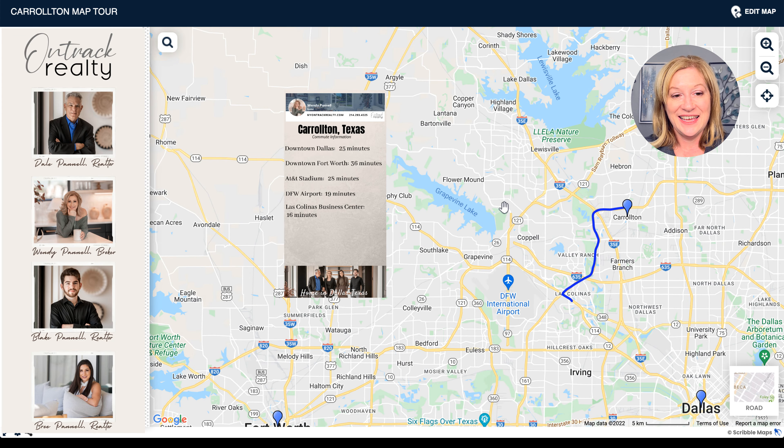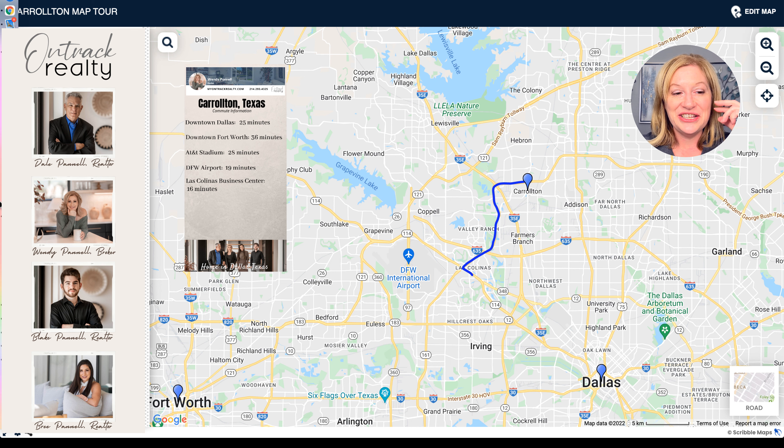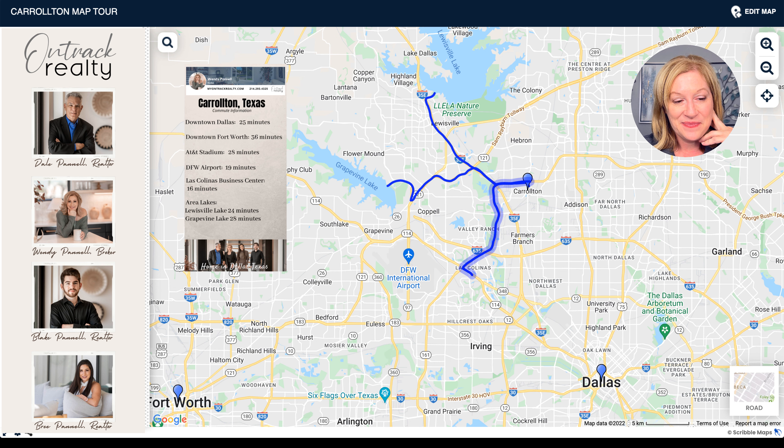What about recreation? If you like the lake life, the good news is you've only got a 24 to 28 minute drive from Carrollton to either lake. You're somewhat centrally located between two lakes — Lewisville Lake and Grapevine Lake. You head more northwest to get to Lewisville Lake, and basically due west to get to Grapevine Lake. Not bad at all for commute times.